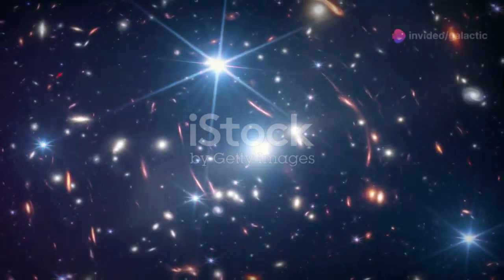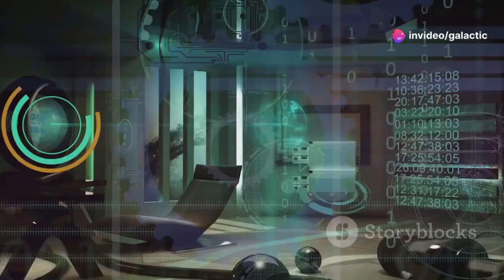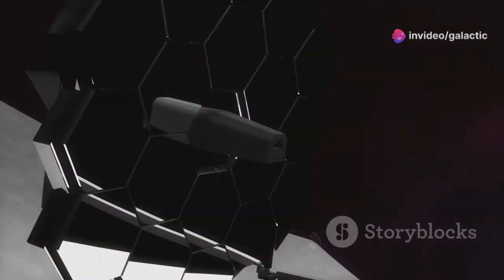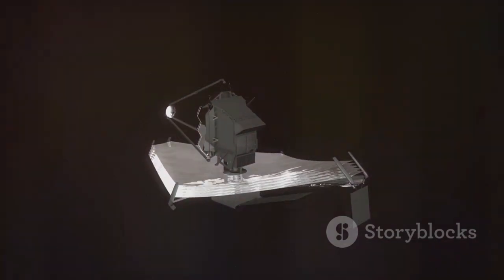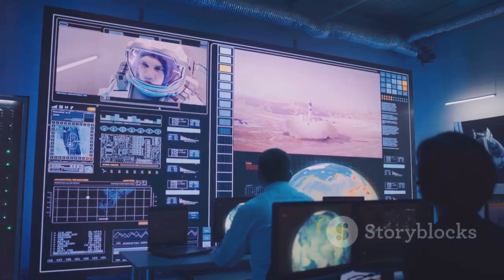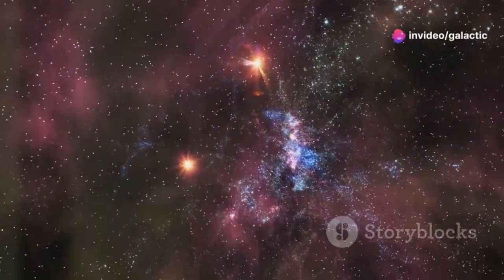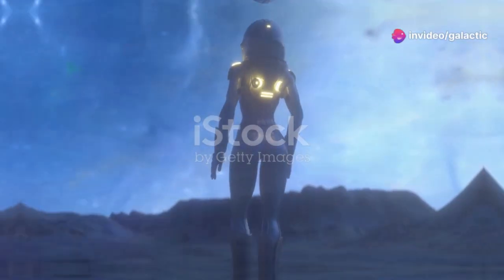This telescope wasn't built overnight. Decades of planning went into it. Scientists and engineers from around the world collaborated. The result? The most powerful telescope ever launched into space. JWST is more than just a telescope — it's a symbol of what we can achieve together. It's a reminder that the universe holds endless mysteries, and we are just beginning to unravel them.